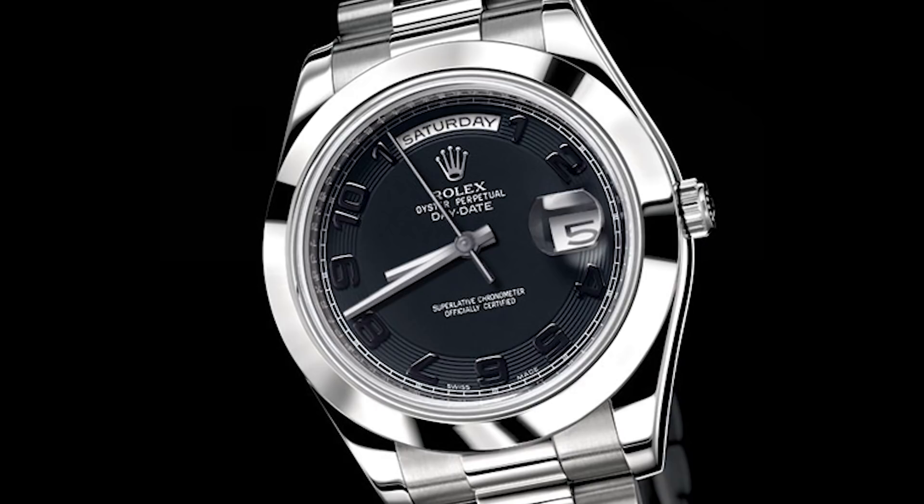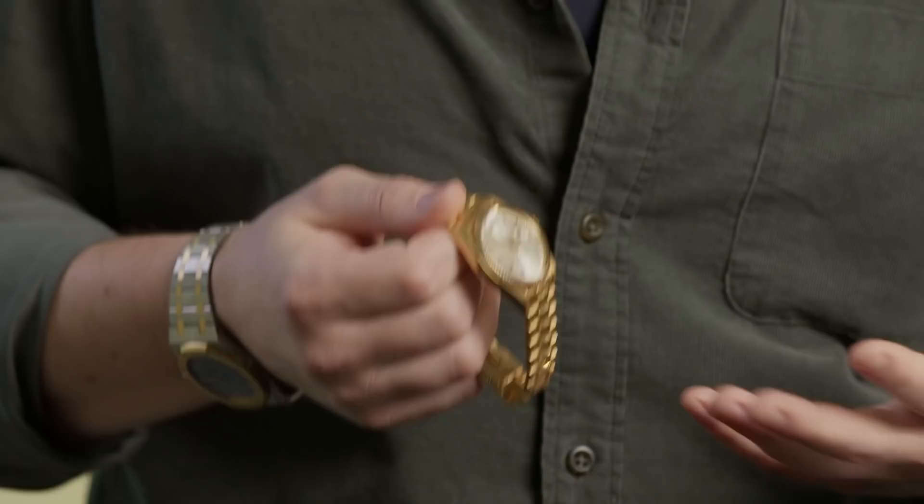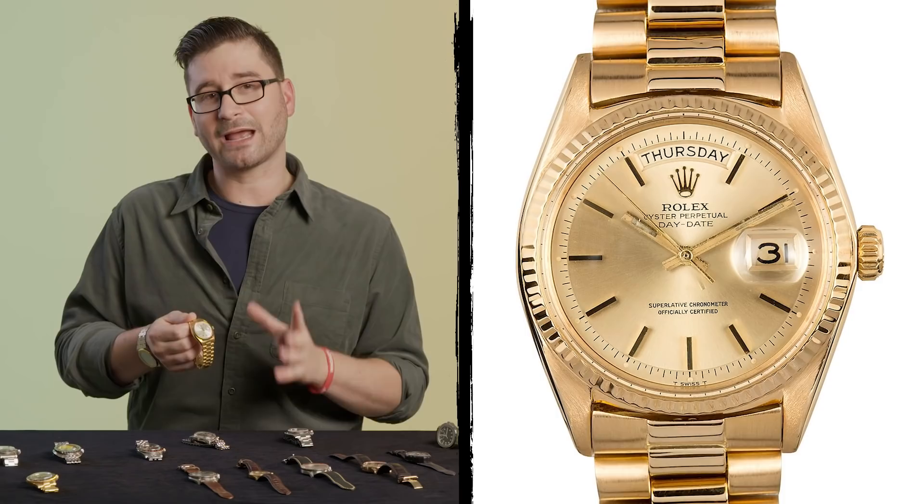Jay-Z is a legendary rapper, and his taste for watches is also legendary. Here we've got him wearing a Rolex Day-Date with a black dial and a smooth bezel. The Day-Date is really the flagship of Rolex's dress and luxury collection — unlike a Datejust, which has just a date, the Day-Date has the date and the day. The word iconic is thrown around too much, but the Rolex Day-Date is without question one of the most identifiable and iconic watches of all time.